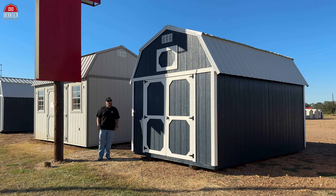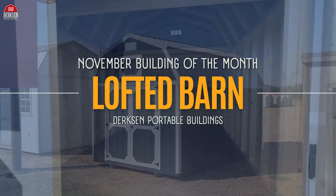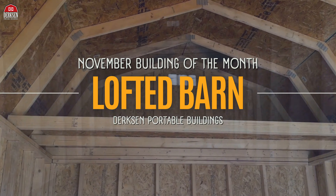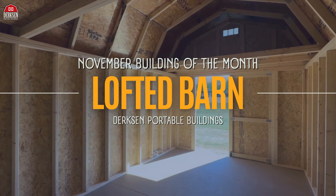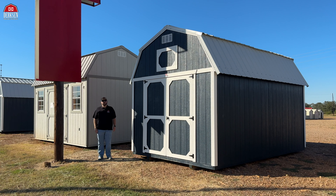Well, thank y'all so much for checking out today's video and our November building of the month — Dirksen's Lofted Barn — the ideal portable building for anyone looking for extra space, a workshop, or even a hobby space, combining practicality with that rustic charm. Thank you folks for choosing Dirksen, and I will see you guys in the next one. Take care.